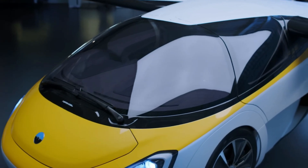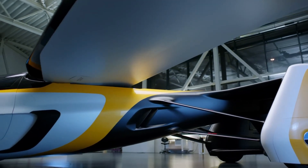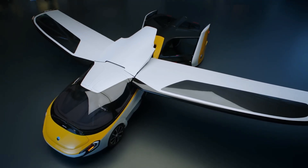With a driving range of up to 1,000 kilometers on a full charge, the Aeromobile 4.0 isn't just a flying car — it's a bold leap toward a new era of connected, flexible, and futuristic transportation.